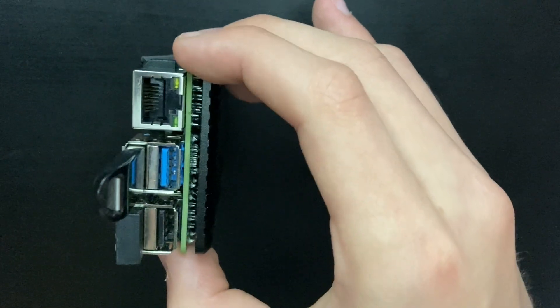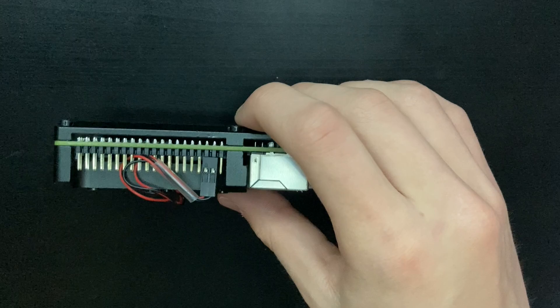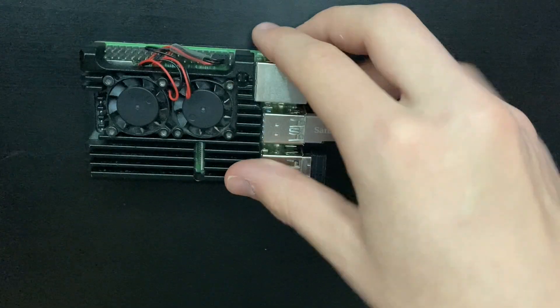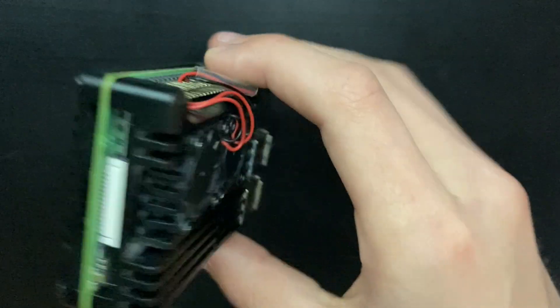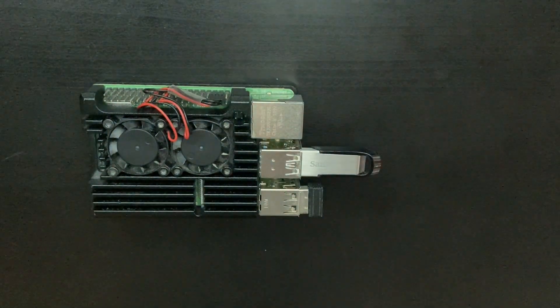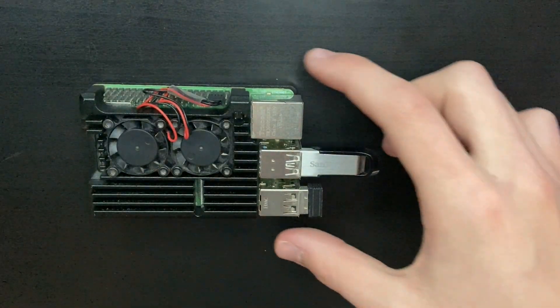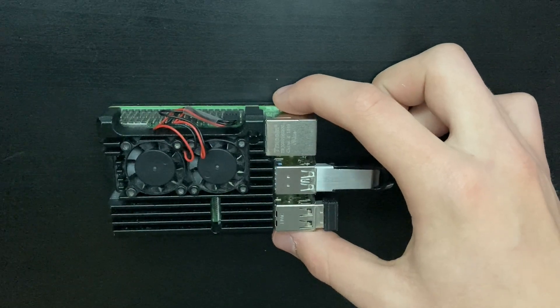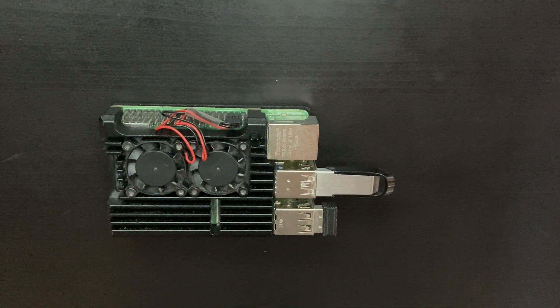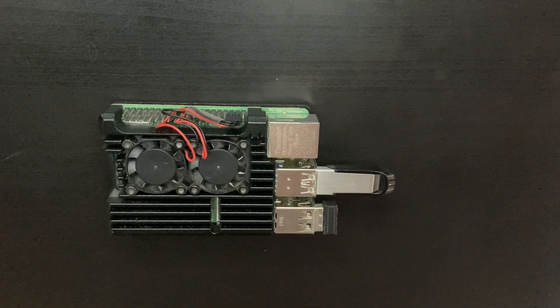To conclude, there are a lot of amazing distros that can run on the Raspberry Pi 4. This device is incredibly powerful and has so much potential, and the ones I mentioned are only a few of the many that can run on it. This was my personal preference, and you guys might have different preferences. Let me know in the comments what distros you think are the best for the Raspberry Pi, or if you agree with the ones I picked. Subscribe and thanks for watching!